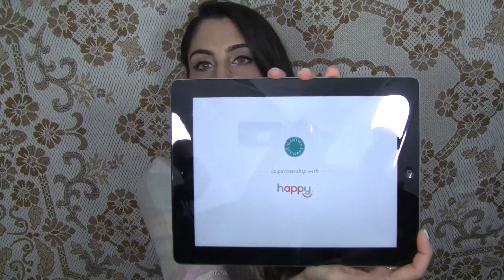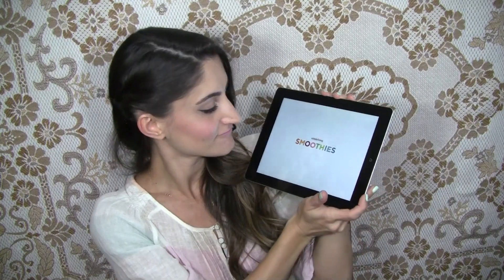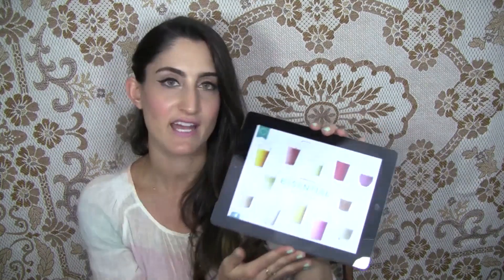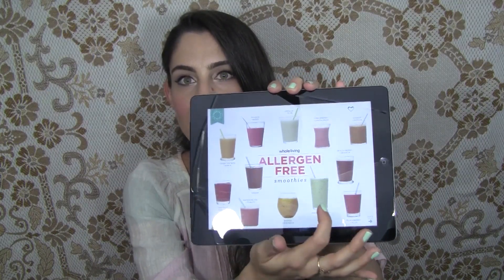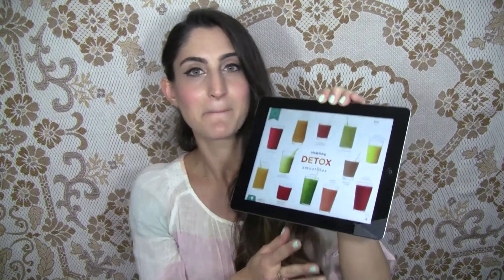The last thing I want to show you is actually an app called Whole Living Smoothies, which I think is established by the Martha Stewart company. It gives you a bunch of smoothie recipes organized into nine different categories: Essential, Meal in a Glass, Allergen Free, Detox, Immunity Boosting, and Weight Loss among others. It's a really good guide if you're someone who likes to make smoothies a lot like me.